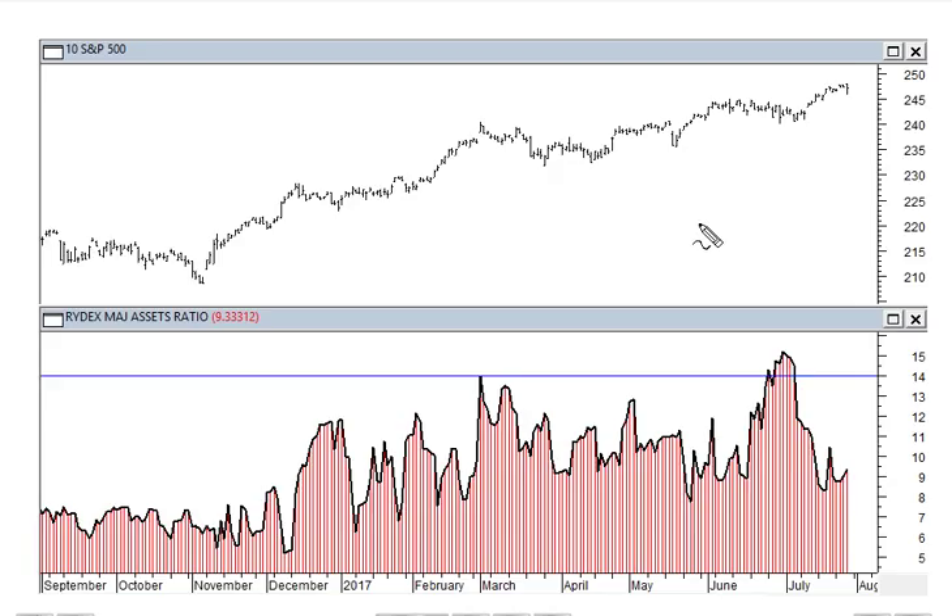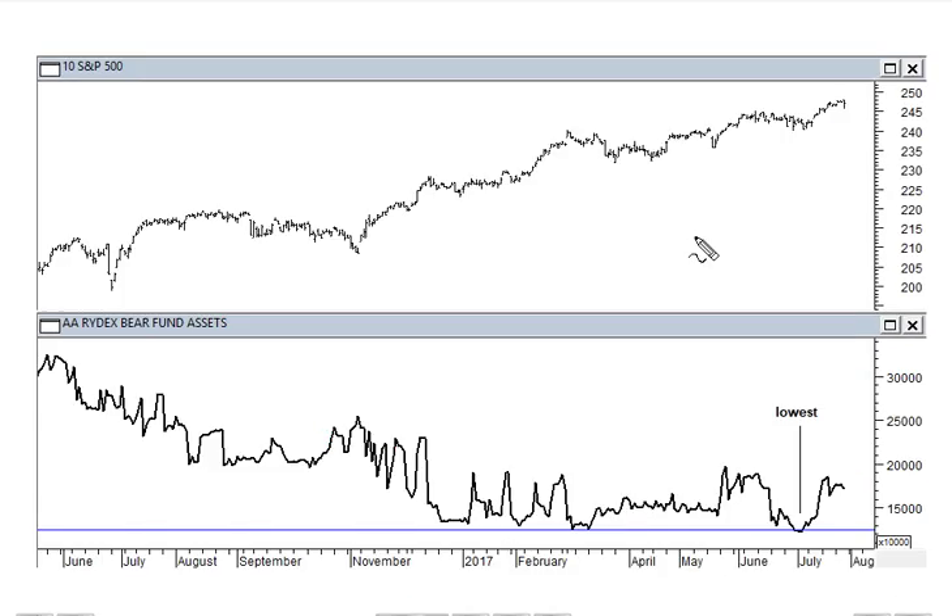Quick look at the sentiment indicators: my version of the RYDEX assets ratio peaked recently in late June above 15 for the first time ever — a long-term warning that RYDEX traders were getting very enthusiastic. The ratio came off pretty quickly as the market went higher in the short term, which is a good sign. Currently we're printing just above nine. Breaking that down, the bear fund assets in isolation show the lowest reading at that same point when the ratio peaked — almost a complete lack of bears historically at that point.